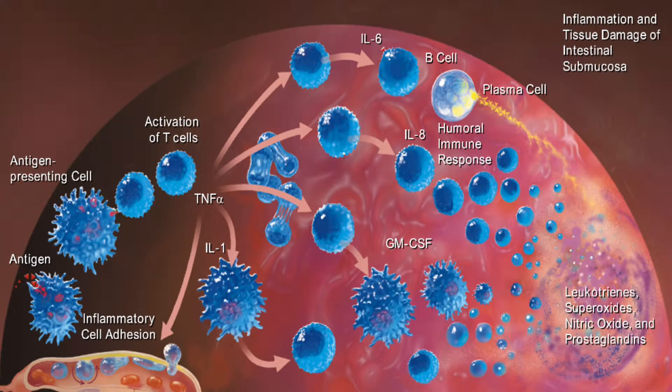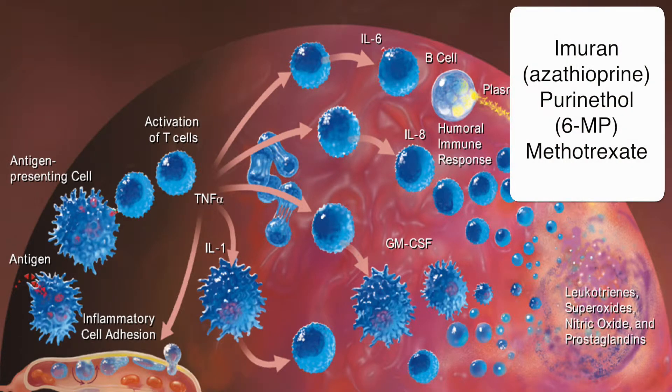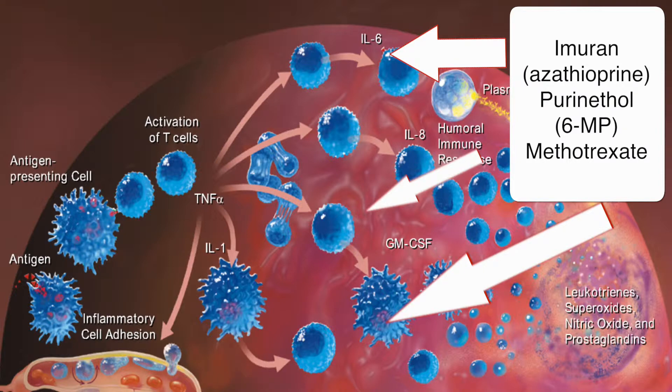But we've been trying to move up sooner in that cascade to prevent the damage from even happening. You may be familiar with Imuran, Purinethol, and Methotrexate, which directly impact the white blood cells — preventing them from making all those inflammatory proteins, actually killing them or really knocking down their activity.